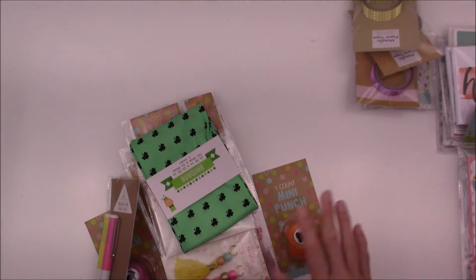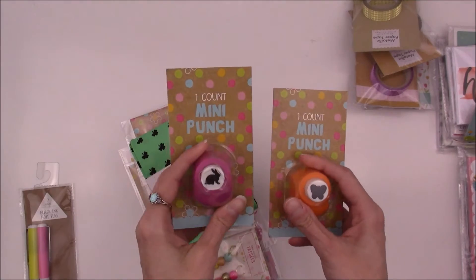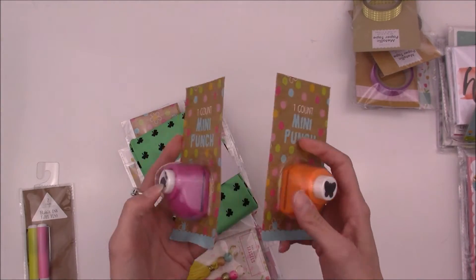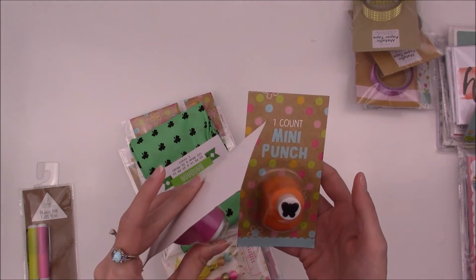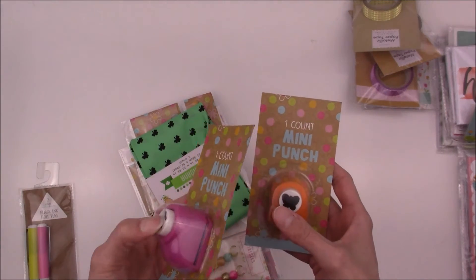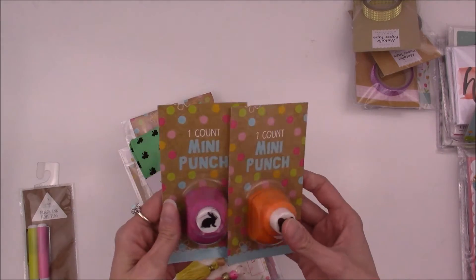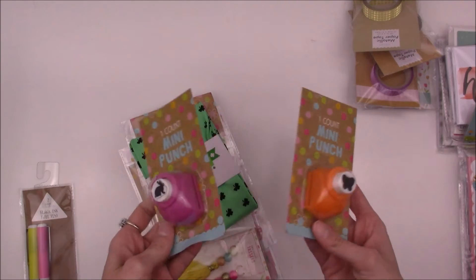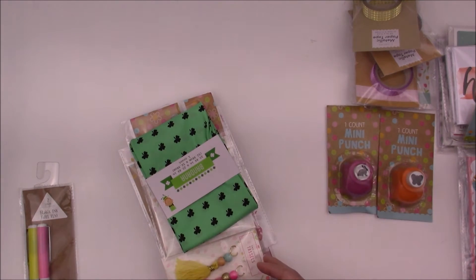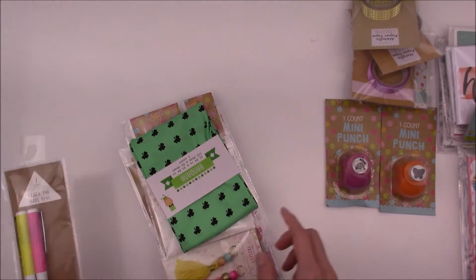The next items are kind of miscellaneous. I found these two punches — one with the butterfly, one with the bunny — and they were a dollar. Why not? They probably won't last long; it looks like someone's already started messing with this one. We'll see if they work really well — probably not since they're only a dollar — but I thought they were cute. Not really sure what I'm going to use them for, but I just thought they were nice.